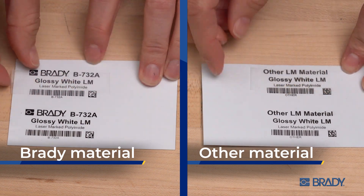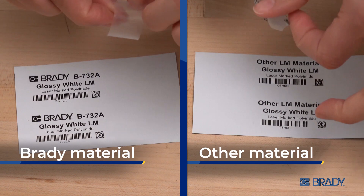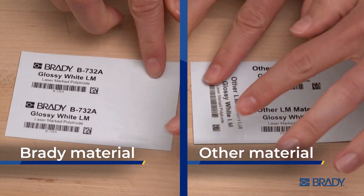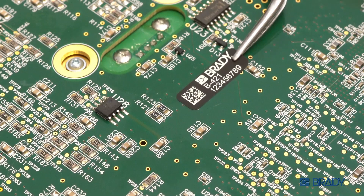Unlike some other low soot labels, Brady labels are completely soot-free right after laser marking. And because they don't smear, you can use them with confidence in the most sensitive situations.